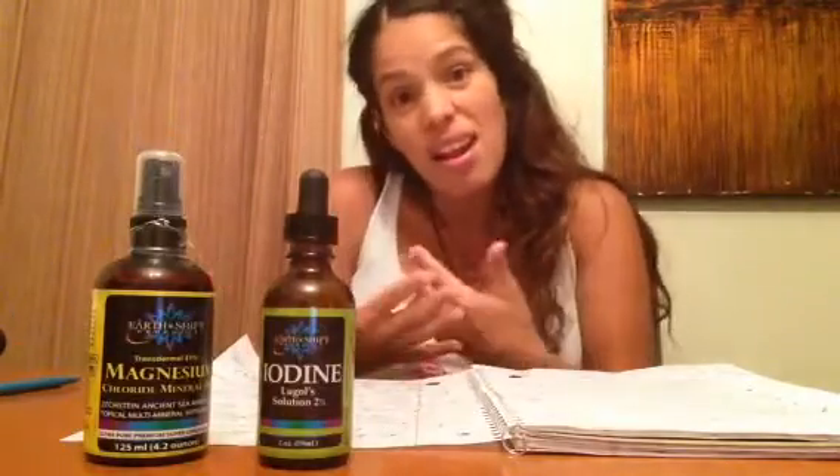You definitely want to make sure you're taking your iodine — and ask your doctors too. I'm not a doctor, but I'm being an informed person. I go online, I read, I have books that I'm reading, and I'm sharing this information. You can do whatever you want — I'm just sharing and hoping to help. Give it a like and share with others if you think it's beneficial. Thank you for watching. Maria Fernandez. Bye bye.